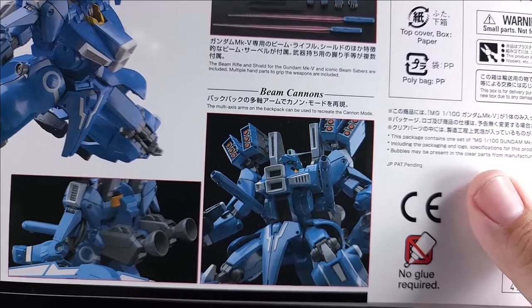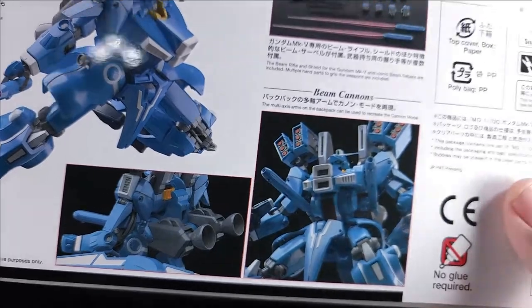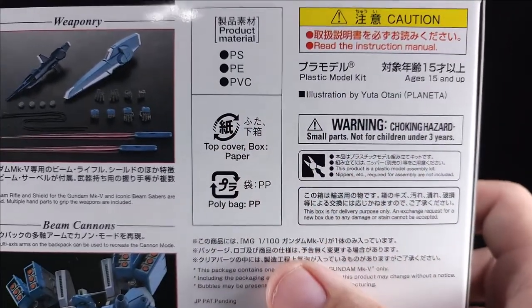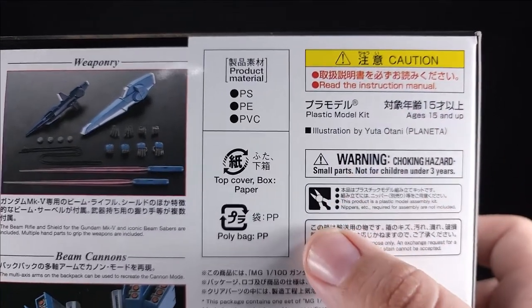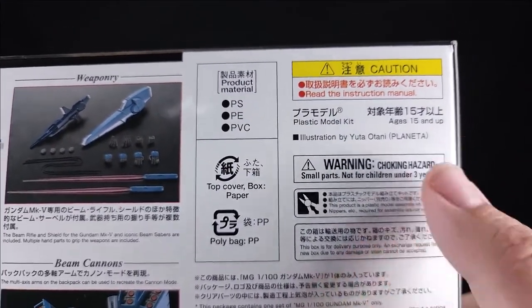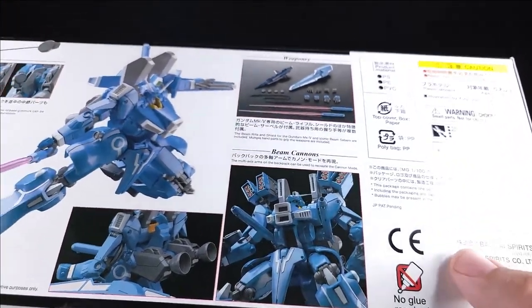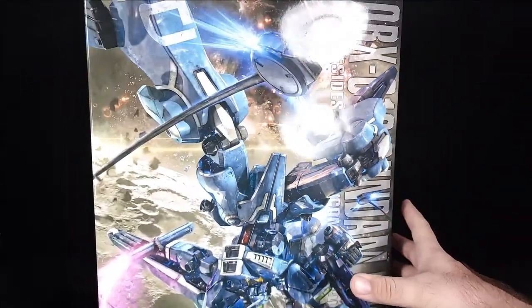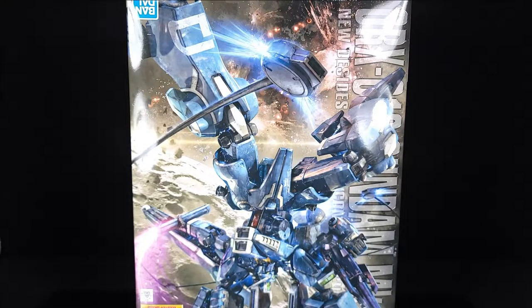Beam cannons - that's one way to do that. That's definitely stolen from Double Zeta. You got PP - little guy with the toilet. PS, PE, PVC - that's all your plastics in the box. You got to read the instructions. Illustration is by Yuta Otani Planeta. There's no price listed on the box, but it was expensive - 90 some odd dollars on the P-Bandai website as a normal P-Bandai member. So you're probably paying like 120, 130, 140, 150 if you bought it elsewhere.